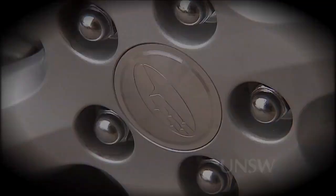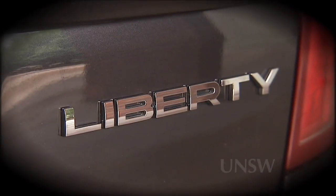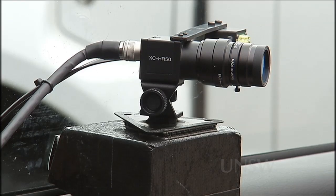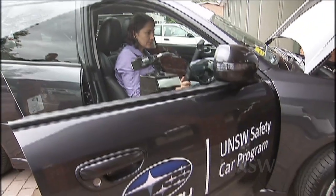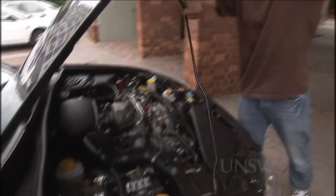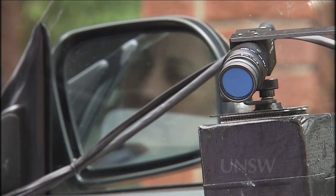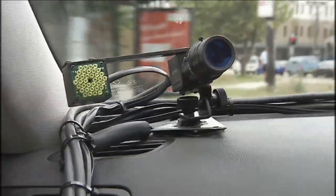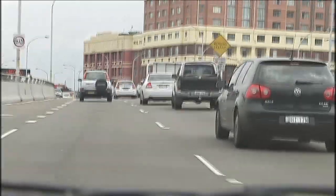It might look like a standard car, but this Subaru Liberty Wagon is really a high-tech laboratory on wheels. Donated to UNSW by Subaru Australia, it's a unique road safety research tool that could make our roads a lot safer. The first of its kind in New South Wales, it's chock full of cameras and equipment to help researchers better understand driver performance in real-world conditions.